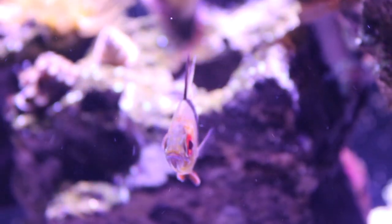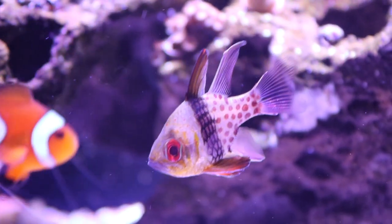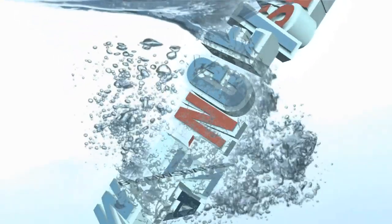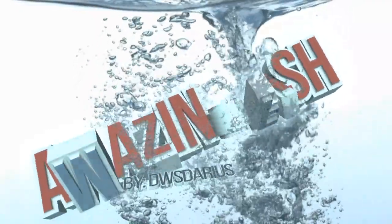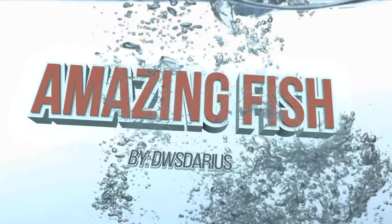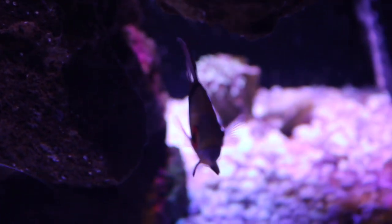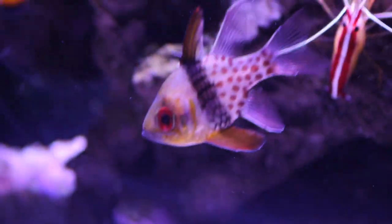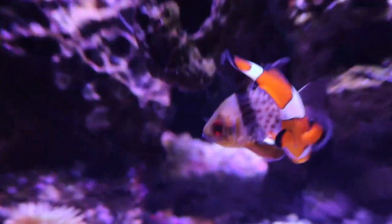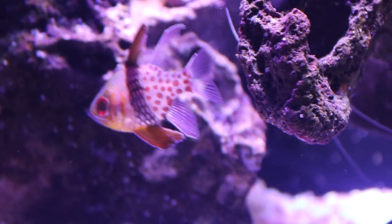What's up YouTube, this is DWS Darius and this is another episode of Amazing Fish. Today is the Pajama Cardinal. Right now you're looking at one of my two Pajama Cardinals in my reef tank — the second saltwater fish to make it to my Amazing Fish series, and this is definitely an amazing fish.